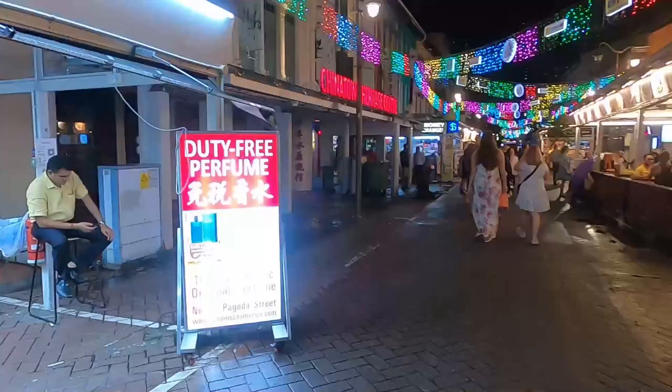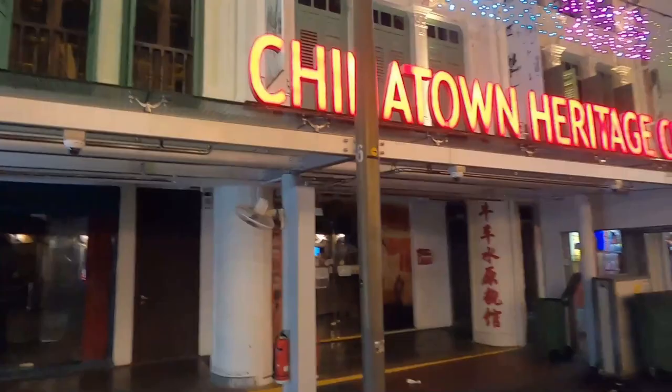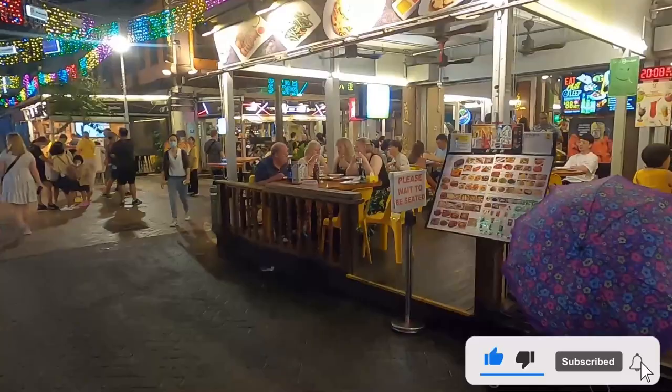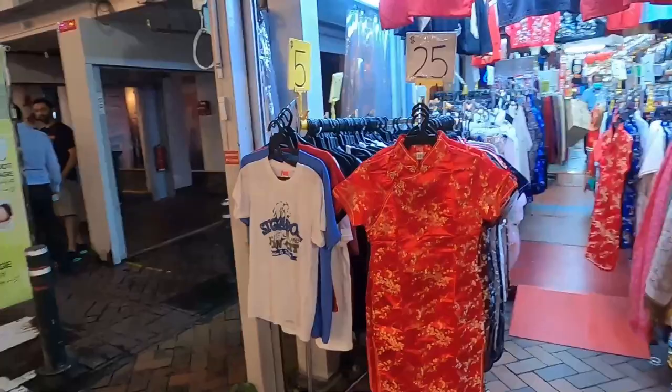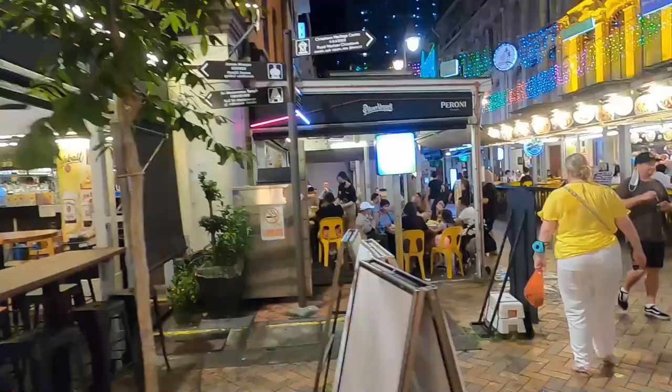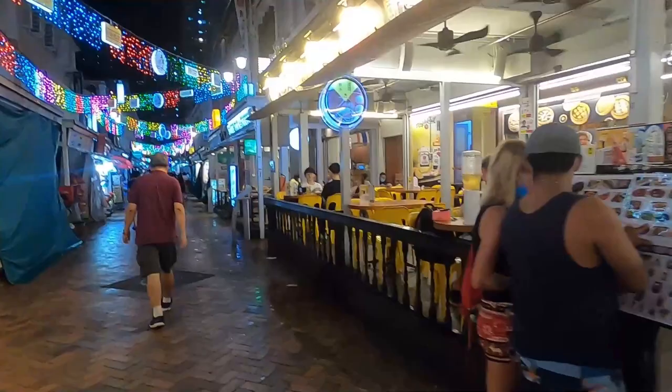There's duty-free perfume, though it's probably not real perfume. There's also the Chinatown Heritage Center. Surprised that it's the middle of the week and it's still pretty crowded. T-shirts are five Singapore dollars and that Chinese dress is 25 Singapore dollars.